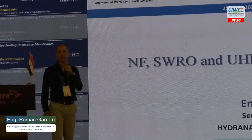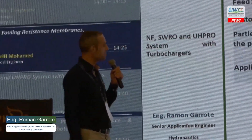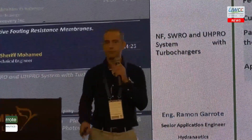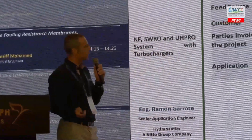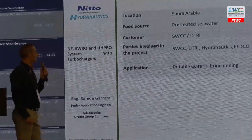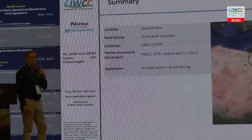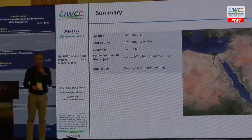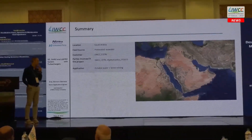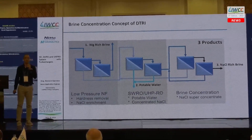I apologize as I meant to do the presentation in English — unfortunately I don't speak Arabic. This presentation is related to the brine mining application shown in several previous presentations. We have done a pilot unit in Saudi Arabia treating pre-treated seawater. The customer is SWCC and DTRI, with Hydronautics and FEDCO also involved. The application covers potable water production plus brine mining.